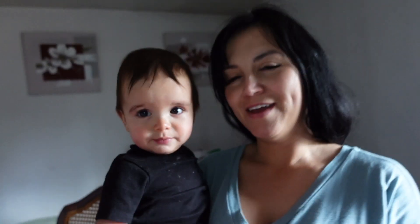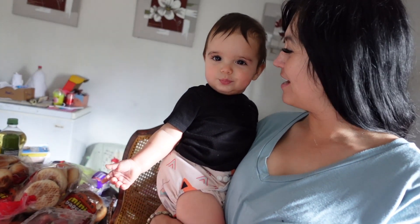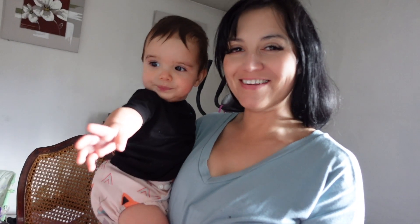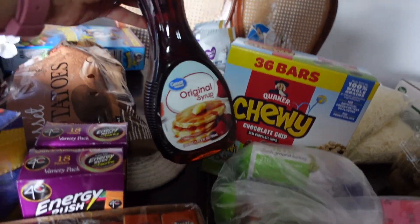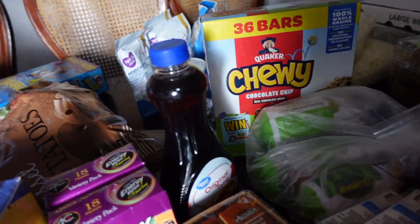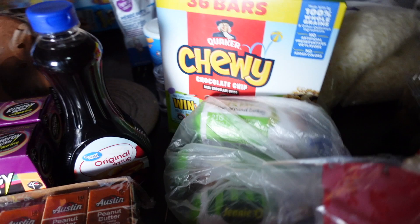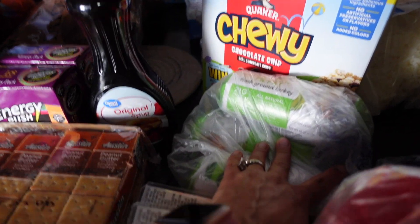Hold on, Papa, let me go get you. We got a little helper here — that's why we were crying. He wanted to get out and help Mama. Okay, let's continue. Some syrup — I thought I grabbed the really big one but I guess not, it'll still work. Originally it was a big thing of ground turkey but they substituted it with three of the ground turkeys.